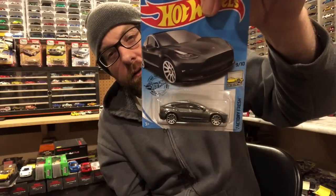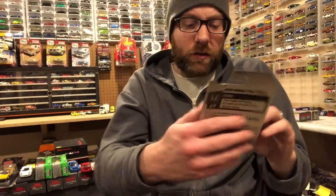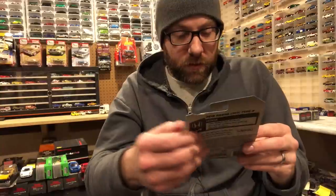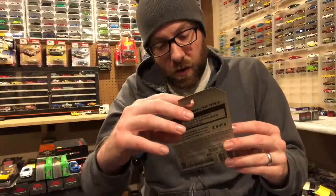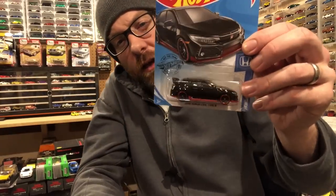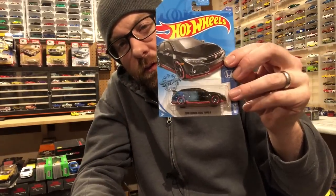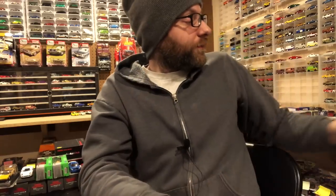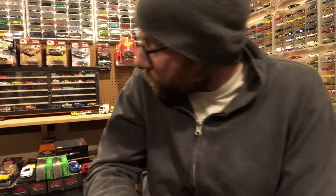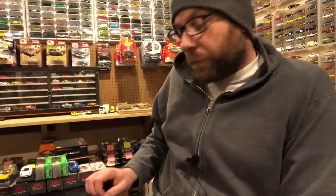There's the Tesla Model 3, and then this is the 2018 Honda Civic Type R. For a one-dollar model, that one in black and red looks quite good. So those are the basic models I found. The rest of this video I'm going to show you a box I got from my good Romanian pal Dicastrom.